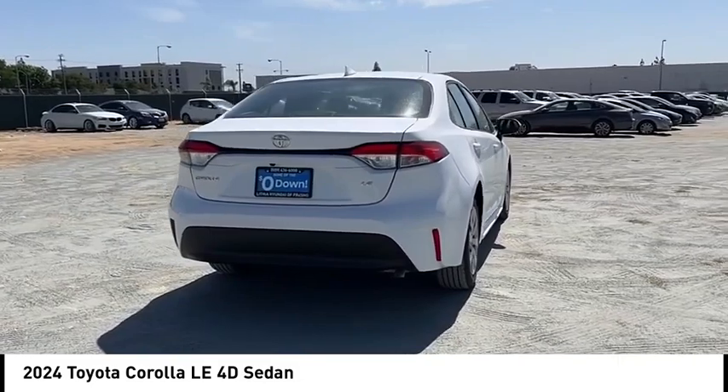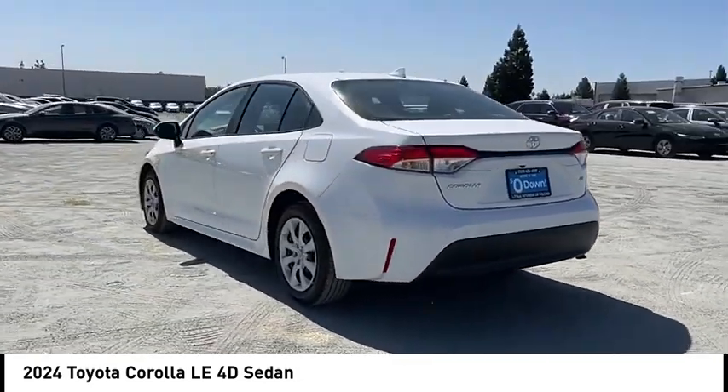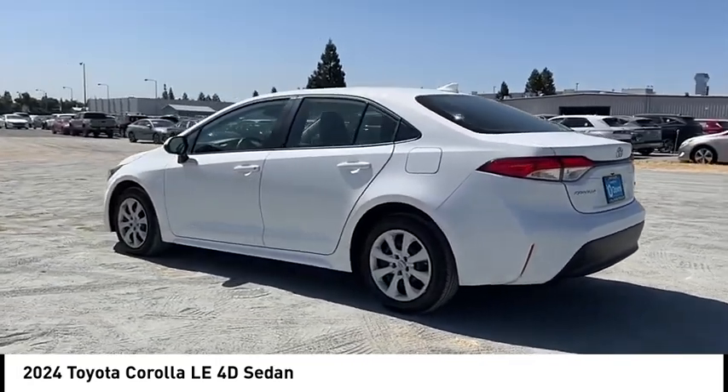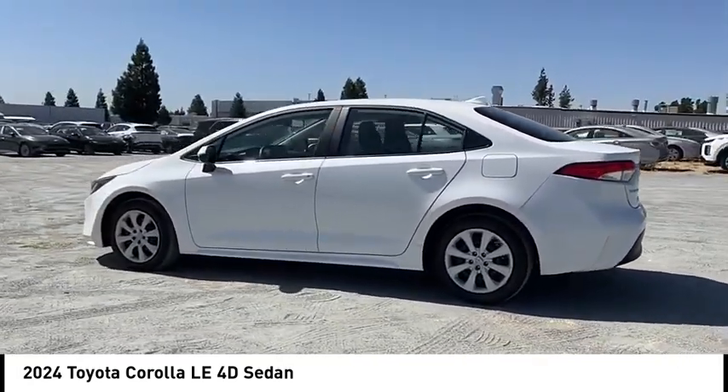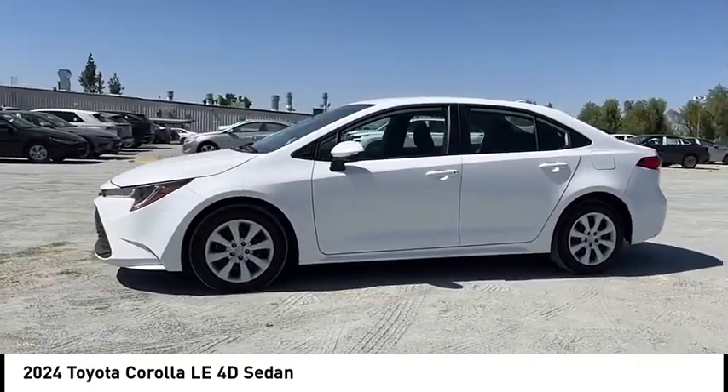Brake assist, remote keyless entry, speed control, front wheel independent suspension, four wheel disc brakes, electronic stability control, traction control, rear window defroster, trip computer. Your new ride is just a phone call away.